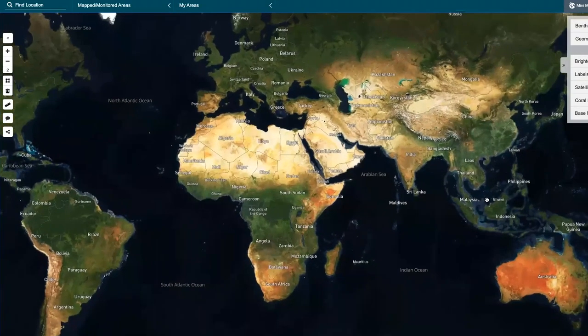Our field engagement team connects with conservationists, researchers, and practitioners globally to develop capacity and provide training on using the atlas. We also seek feedback so we can continually improve the atlas, making it as accessible and accurate as possible.